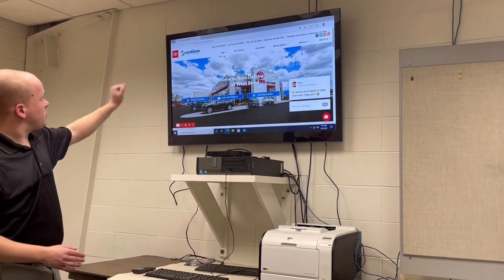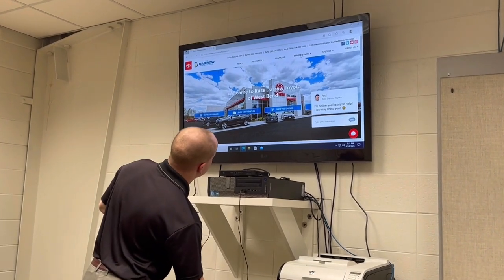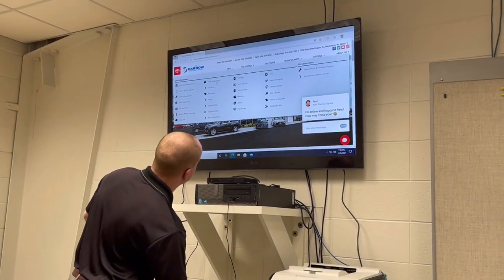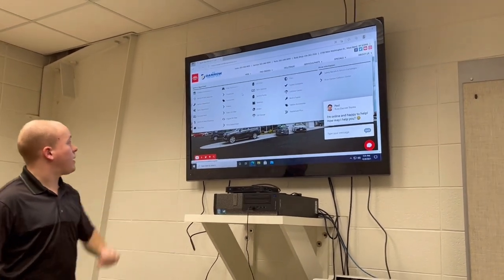Here we are on the Rusty Rose Toyota webpage. What you're going to want to do is click on 'Service and Parts,' then 'Shop Accessories,' which you'll find in the second row all the way up top.